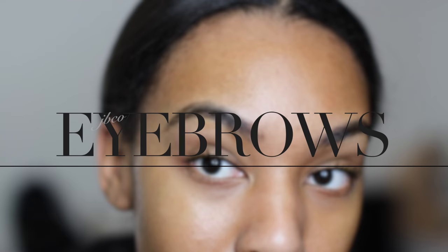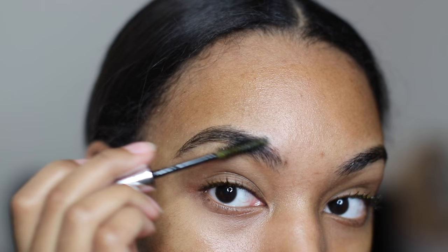The same applies to your eyebrows. If you have thin eyebrows and you want to get them a little bit thicker, JBCO is the way to go.